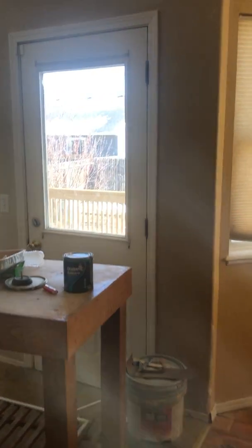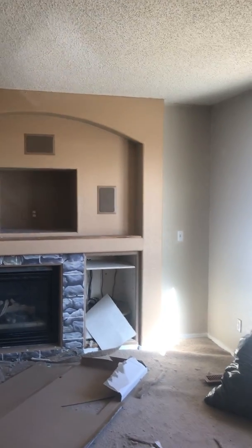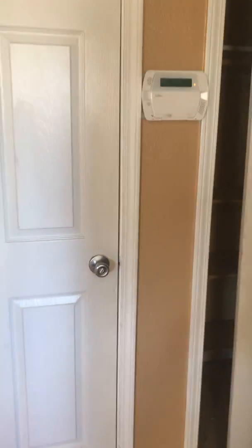There are surround sound speakers installed in this room, and there over the gas fireplace. If you make a left hand turn here, it takes you to a half bathroom.